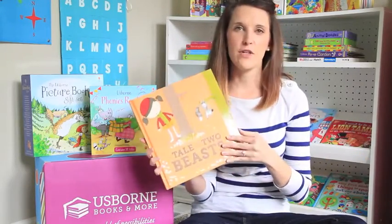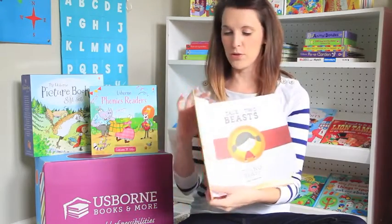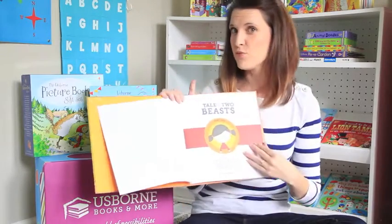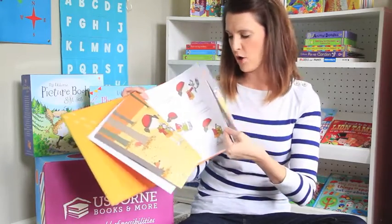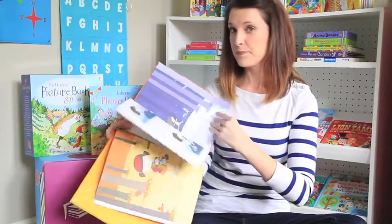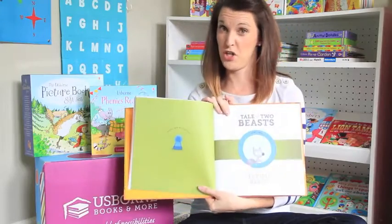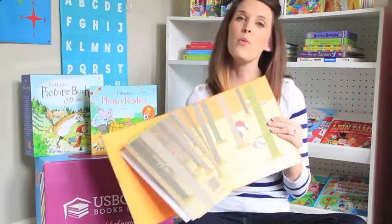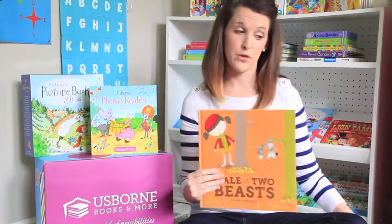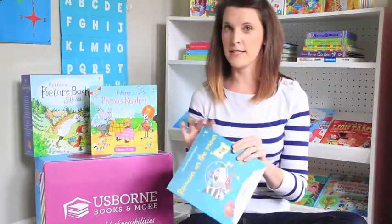Another storybook I love is A Tale of Two Beasts. Part one is the story of this little girl who thinks she rescues a little beast animal from the woods and takes him home and gives him a house. But when you flip to part two, it's from the little beast's perspective — and he thinks he's been kidnapped. The whole point of the story is to see things from other people's perspective, a super important lesson for our kids.